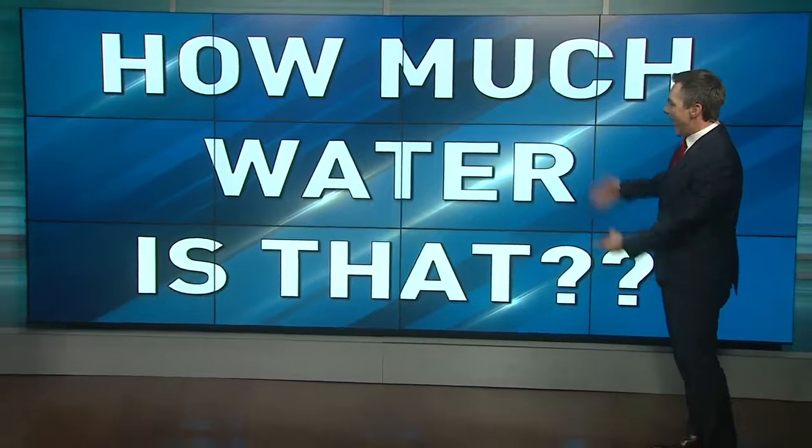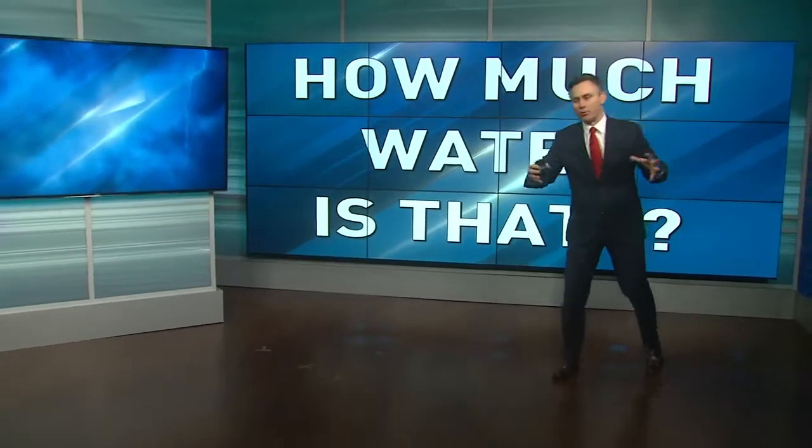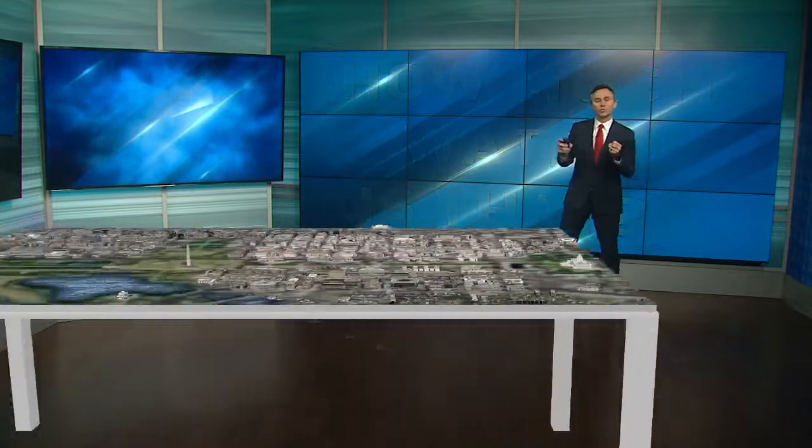So how much water is that? It is a monster number — over 14 billion gallons. To put it in perspective, we could talk about Olympic-size swimming pools; lined up, they would stretch from here to the Mississippi. But I wanted to put it in a local context.